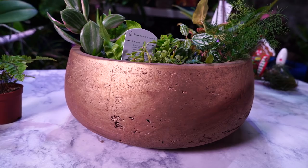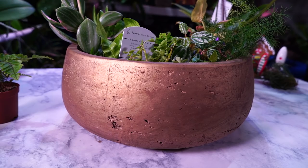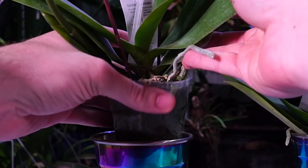The pottery was all 50% off. So I picked up this nice, pretty bowl planter that I'm probably going to do some sort of arrangement with — maybe with some orchids, something like that. We'll see. And then I got another pot that I'll show you at the end of the video because I forgot to bring it in here with me.